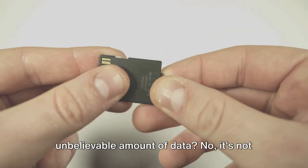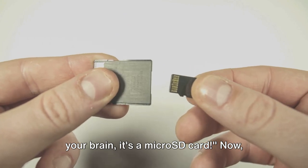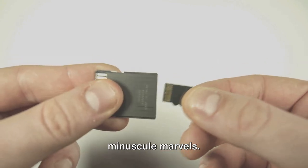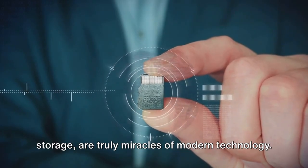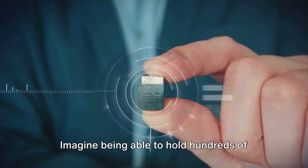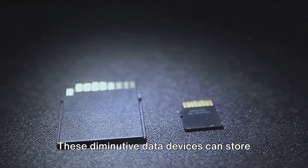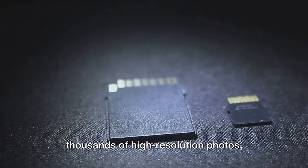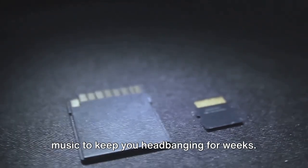What's small, cheap, and holds an unbelievable amount of data? No, it's not your brain — it's a microSD card. Let's dive into the world of these minuscule marvels. MicroSD cards, the tiny titans of storage, are truly miracles of modern technology. Imagine being able to hold hundreds of gigabytes of data in something smaller than your thumbnail. These diminutive data devices can store thousands of high-resolution photos, hundreds of hours of video, or enough music to keep you head-banging for weeks.